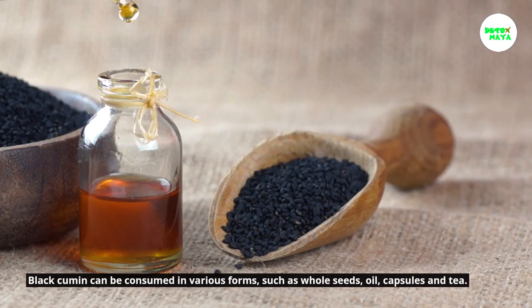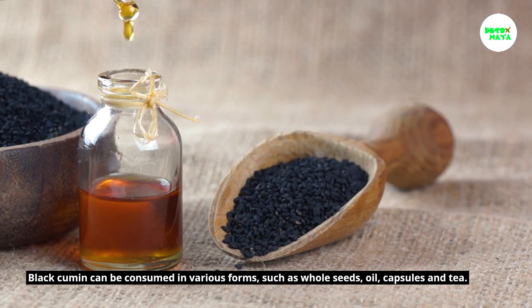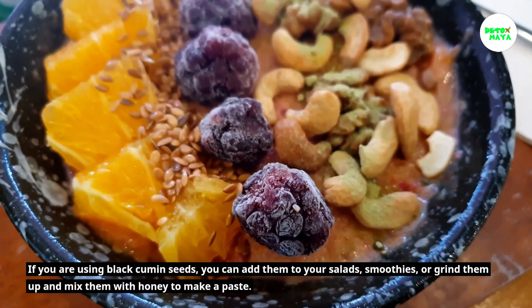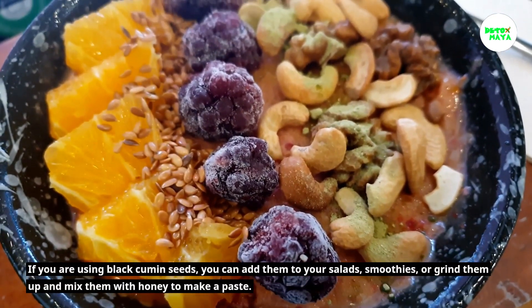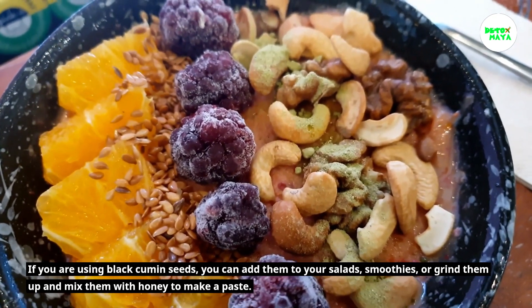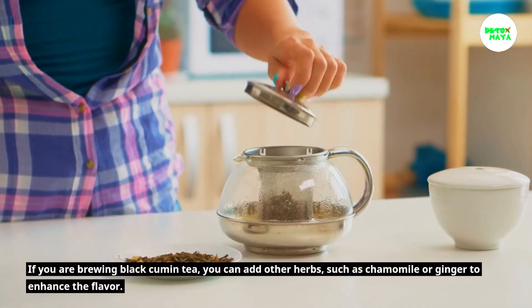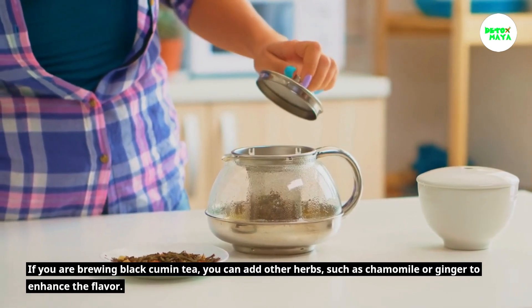Black cumin can be consumed in various forms such as whole seeds, oil, capsules, and tea. If you are using black cumin seeds, you can add them to your salads or smoothies, or grind them up and mix them with honey to make a paste.